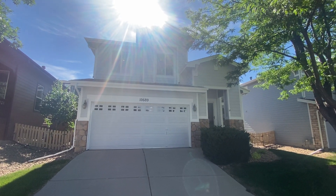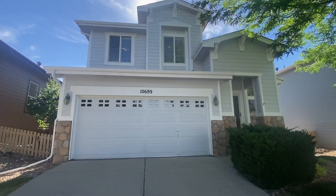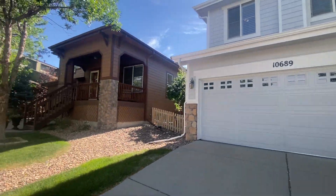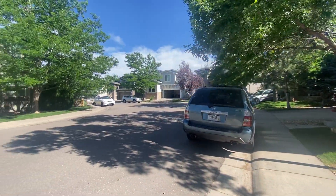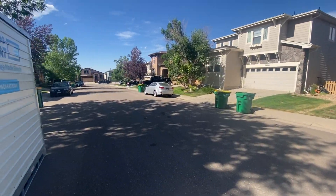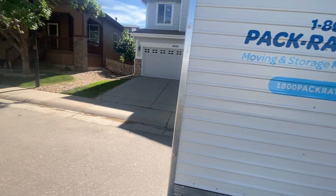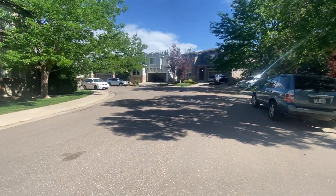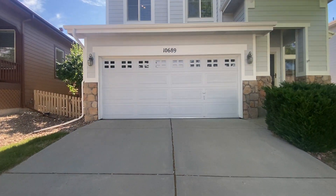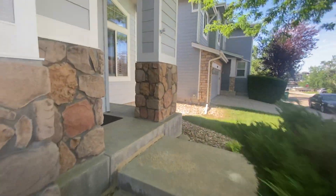Hello, today we have a video walkthrough tour of 10689 Cherrington Street. It's here in the Firelight development in Highlands Ranch. It's a beautiful home — you'll have to excuse the moving pod, but the homeowners have just packed up their belongings and they're heading out of town, so it's yet to be picked up. As you can see, the neighborhood is simply superb. It's a four bed, four bath, just a little under 2,000 square foot home. Let's go inside and take a look.